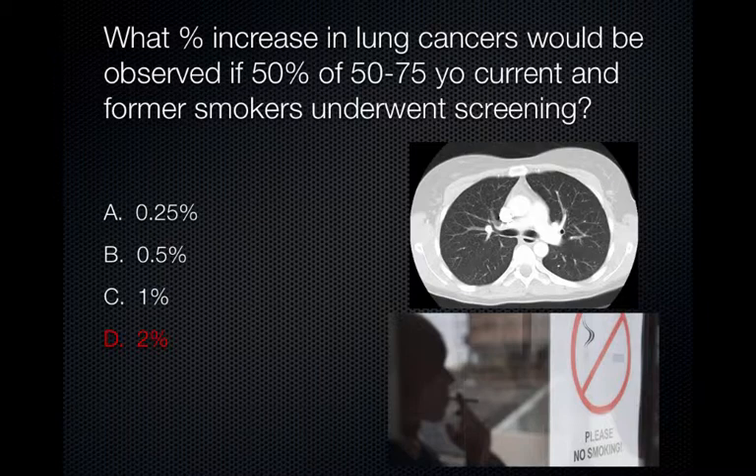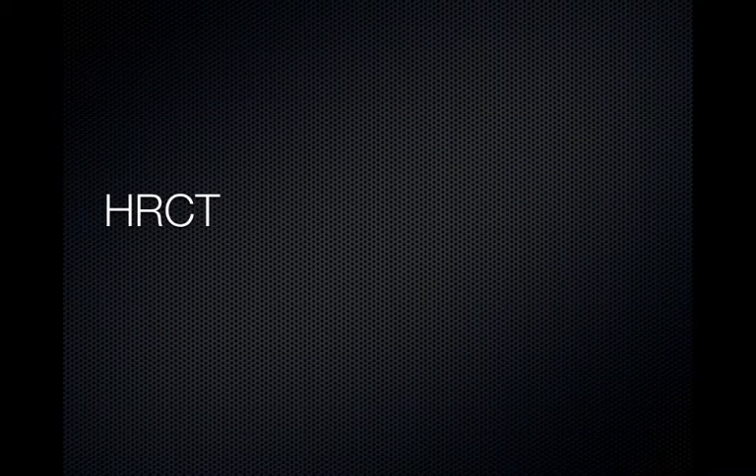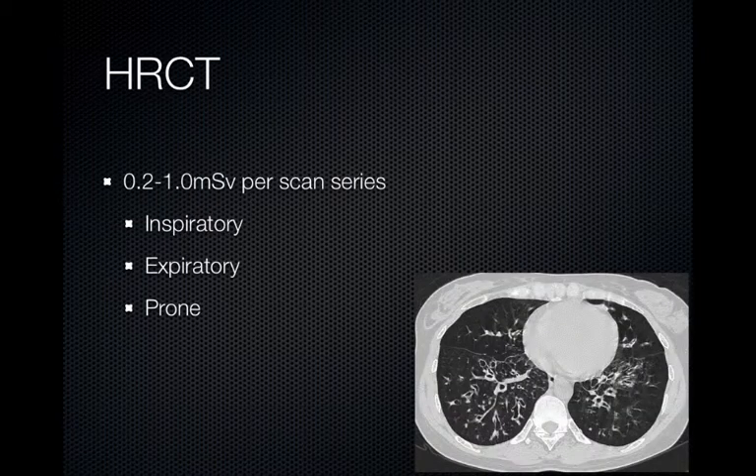The NLST reduction in mortality of 20% far exceeded this benefit. Now I will briefly discuss the radiation dose associated with high-resolution CT. Each series of a high-resolution CT scan has an effective radiation dose of 0.2 to 1.0 millisieverts. So if an inspiratory, expiratory, and prone series were obtained, up to an additional 3 millisieverts of radiation may be received by the patient.